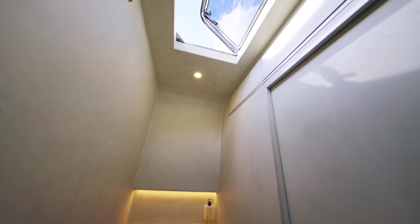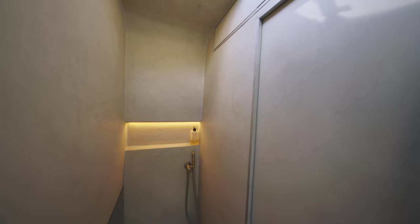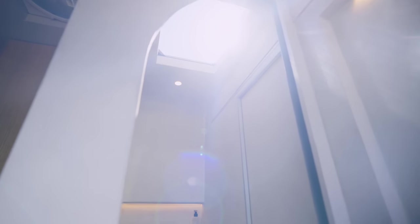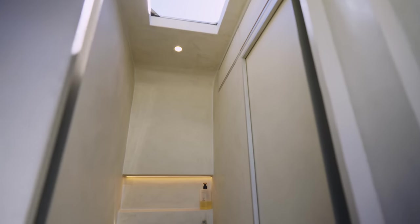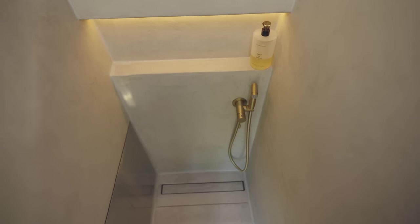We really wanted to avoid tiling to achieve a seamless look with the rest of the space, so we used a Roman clay across the entire shower. There was a huge learning curve involved, and we've already gotten so many questions on this shower that we've made a full in-depth blog post over on our Patreon detailing every step involved and links to all the materials used.